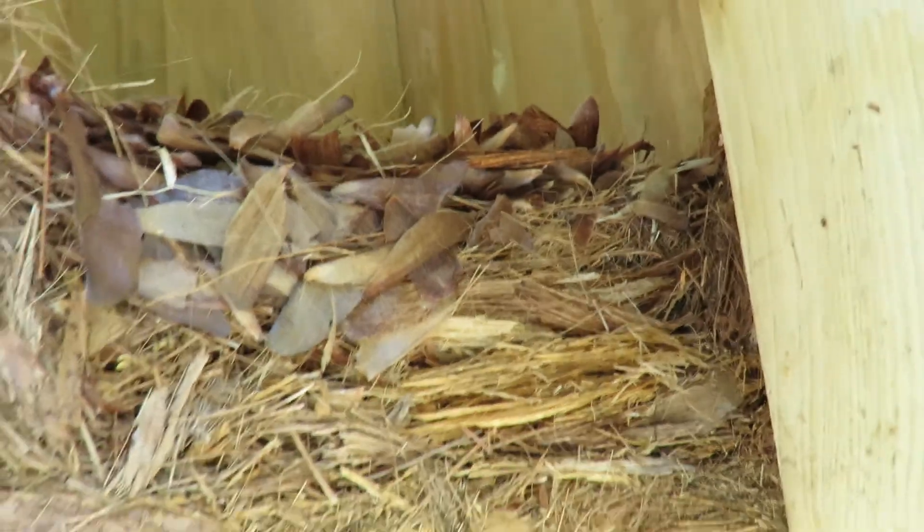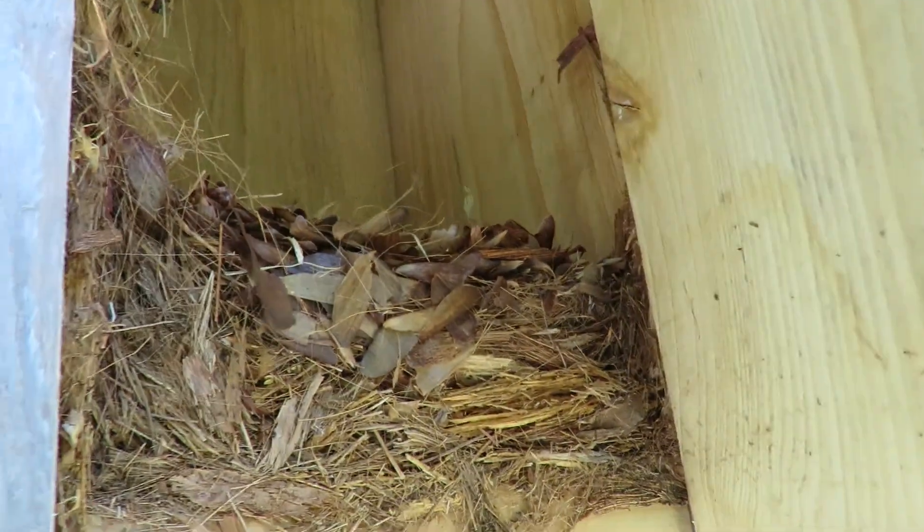Alright, we're going to get out of here really fast. I just want to show you how you know it's a brown-headed nuthatch nest — it's because you've got more bark and these little seeds that come from the pine trees. Alright, hurry up and shut this. I don't want to lose any vegetation.